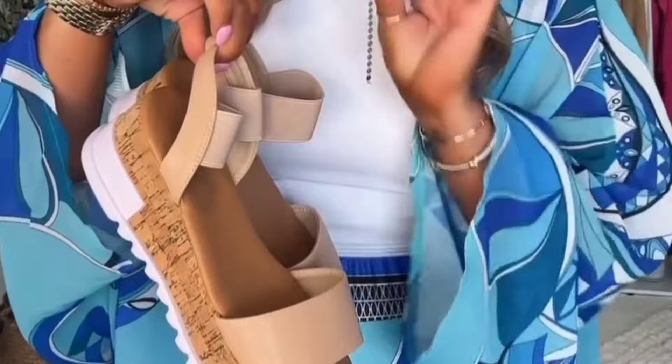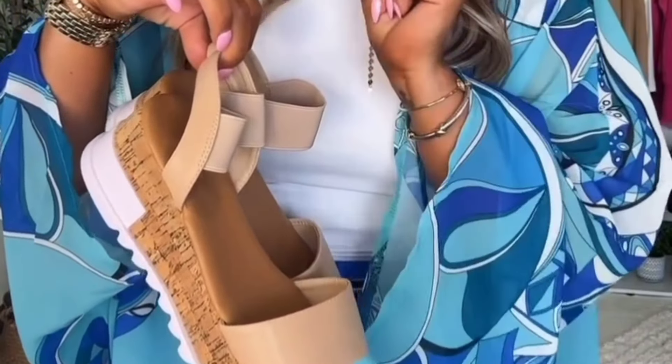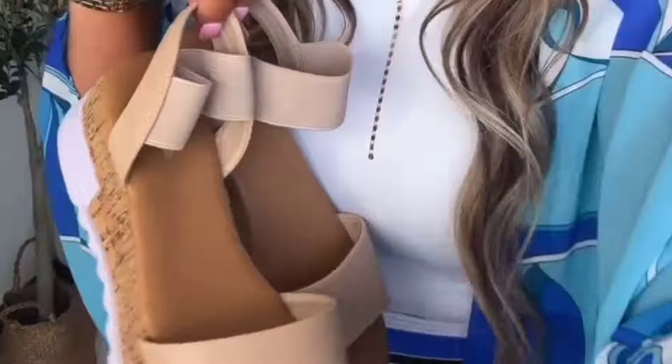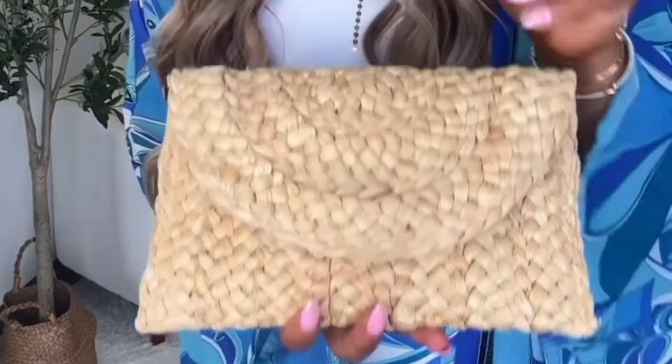We're gonna go with one of my favorite wedges from last year — these are so, so comfortable. When we're on vacay we're all about comfort. We want to be cute but comfort comes first. And the cutest little clutch bag — this goes with everything.